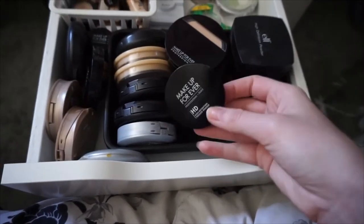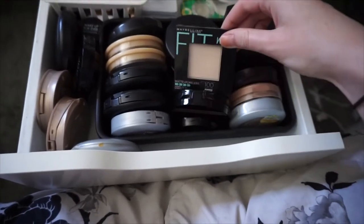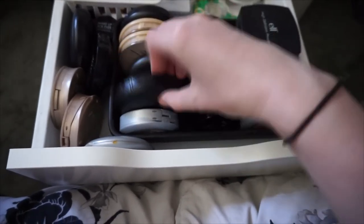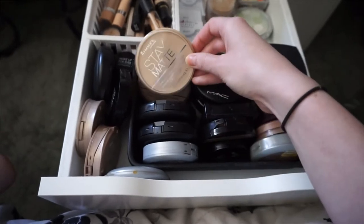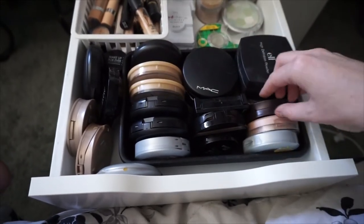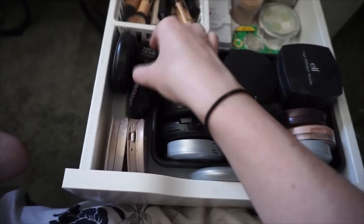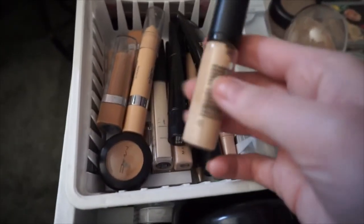The next one I have all of my face powders. It's pretty boring. I have some from Maybelline, Makeup Forever, L'Oreal, MAC, another MAC one. The Rimmel Stay Matte ones are really good. This Elf one. I have some old ones from Maybelline. I have another one from Makeup Forever and another MAC one. And then in here I also have all of my other concealers that I don't use on a regular basis.